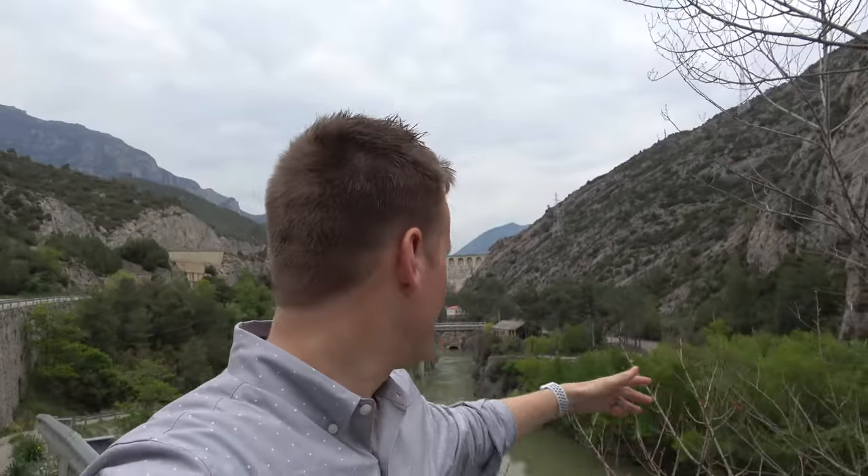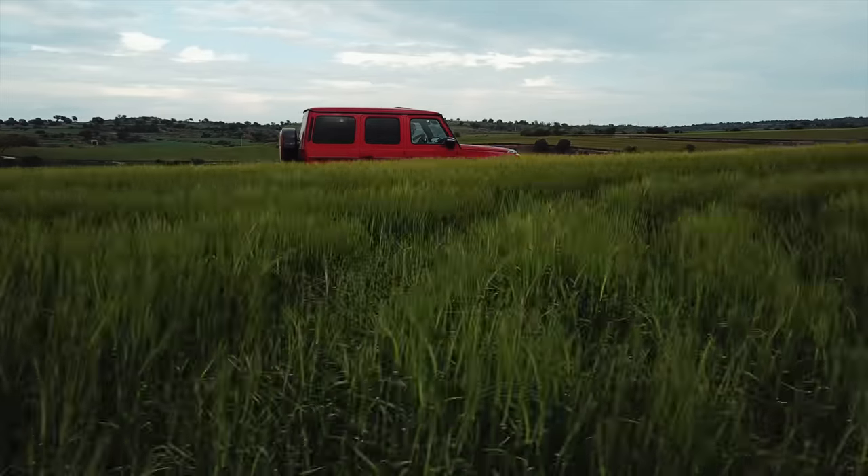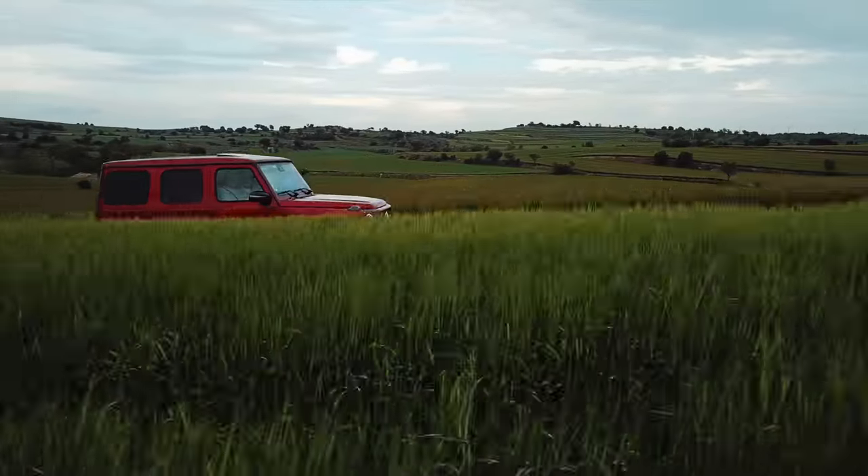We made a wrong turn and now we're over here by this big old dam. We're getting really hungry — it has been a really long day. I think we're more than halfway to Barcelona.